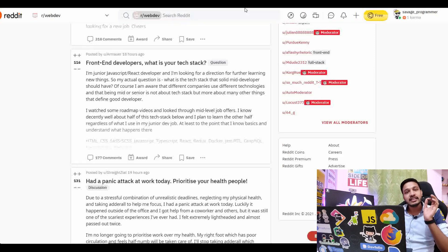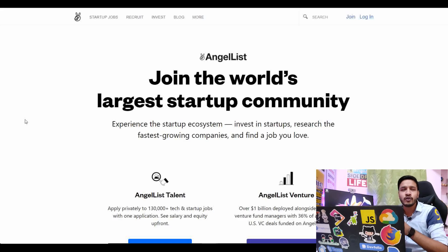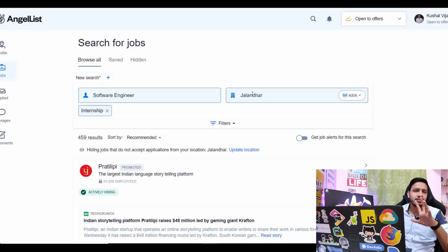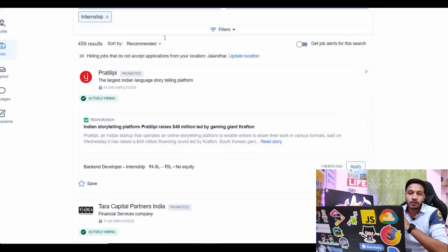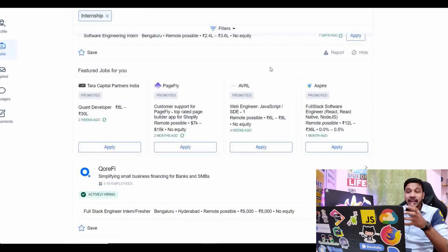The next and final website is one I recommend to everyone — it's a very amazing website where startups hire. It is AngelList — a way to connect startups and job seekers, where you have internships and full-time jobs at an international or domestic level. Many amazing startups hire through it. You make a profile, fill in your skills and details, see many startups, and simply apply. AngelList is a great platform.